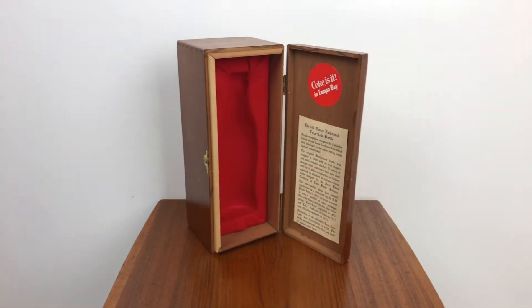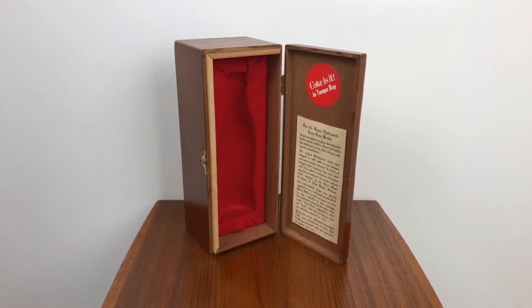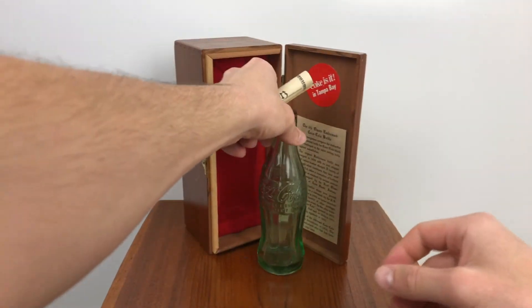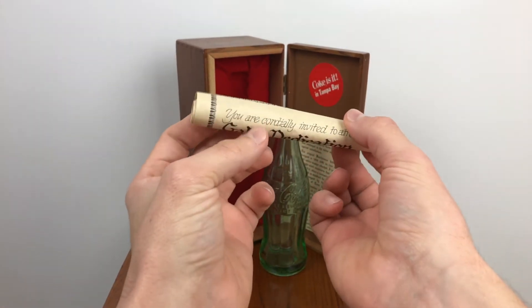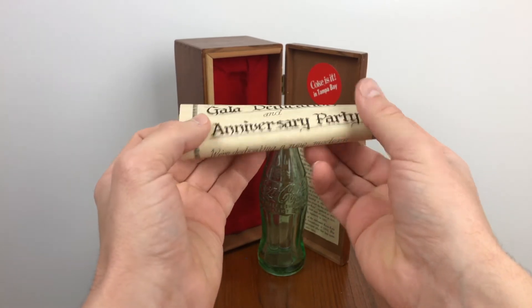Let's see if we can get it out... almost got it... there we go. So on this little scroll here — this is going to be hard to do with two hands — we have: 'You are cordially invited to attend a gala dedication and anniversary party.'